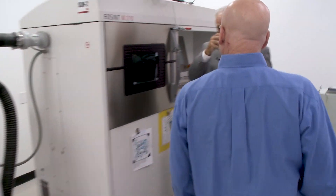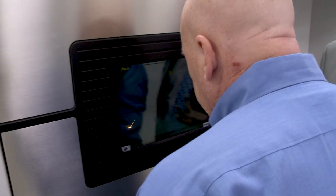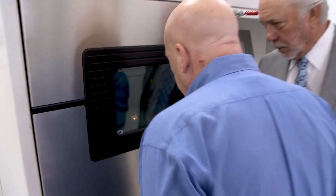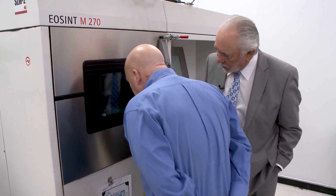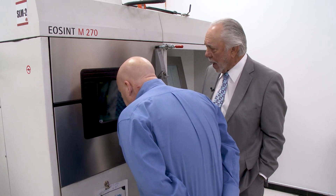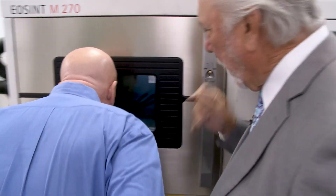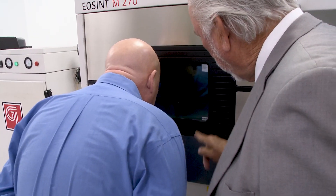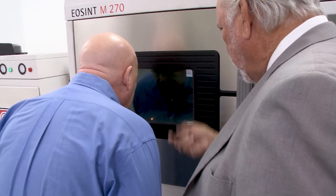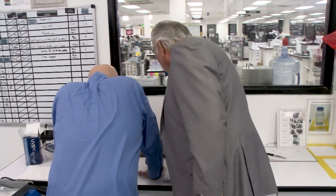Watch this laser burning here — that's powdered metal being burned on top of old metal. It's got parts underneath and is adding metal on top. The table drops 20 microns, a blade goes across pulling powder in front of it, and the laser makes another pass — building up metal 20 microns at a time. If you can see these, that's what they look like while being built up.